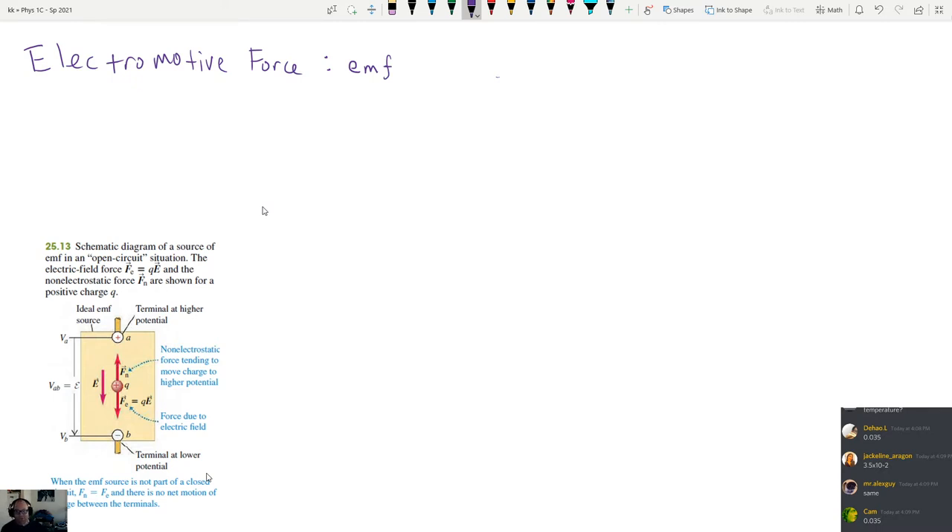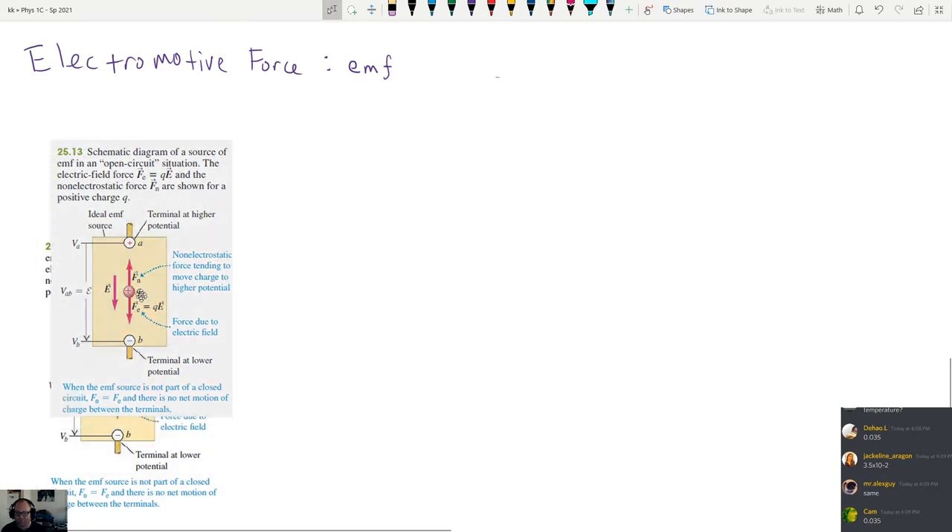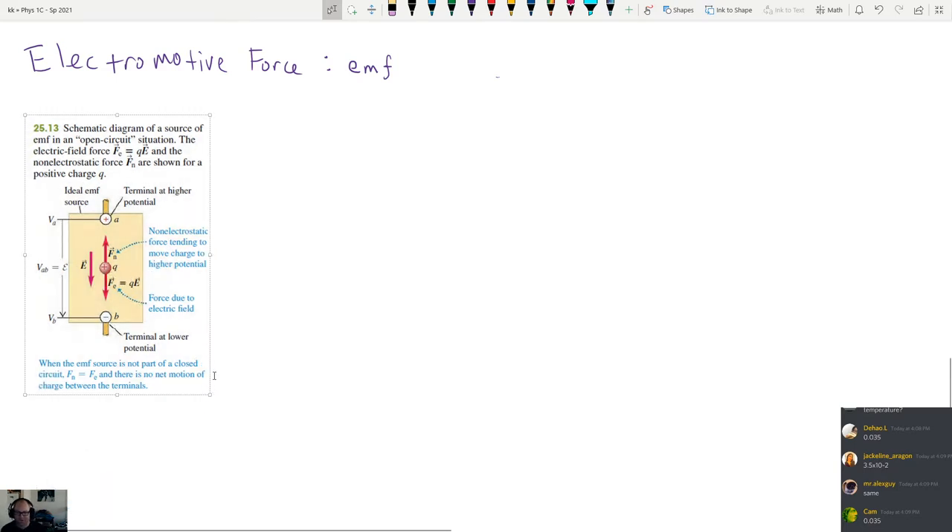In order to understand what this is, we have this picture of a battery — well, not exactly a battery. This thing over here is what we're going to call a source of EMF. EMF is going to represent really anything that can tend to drive charges through a circuit. Here is our EMF source. Some examples of a source of EMF would be things like a battery — that's usually what we'll use.